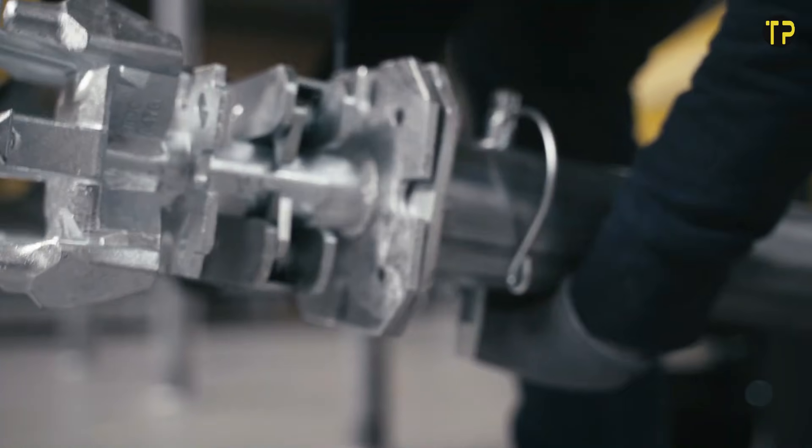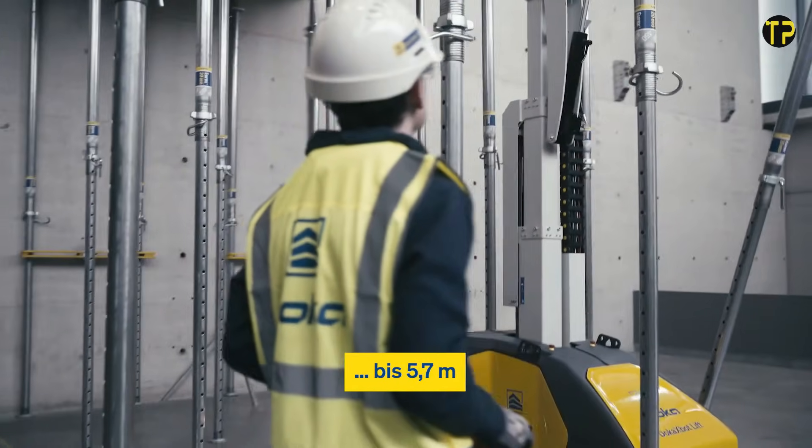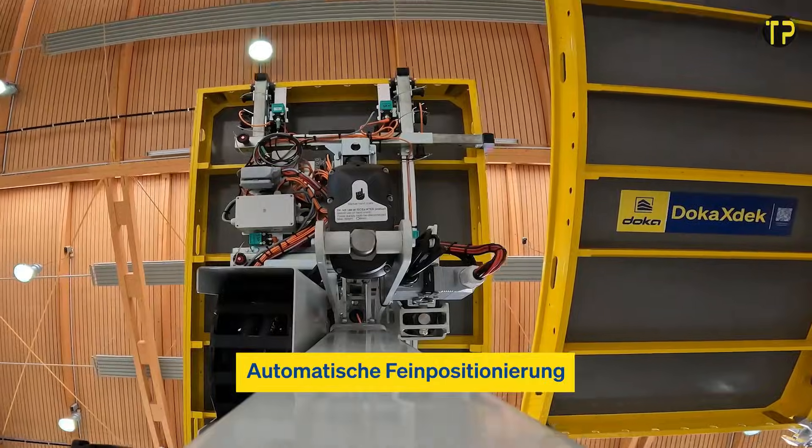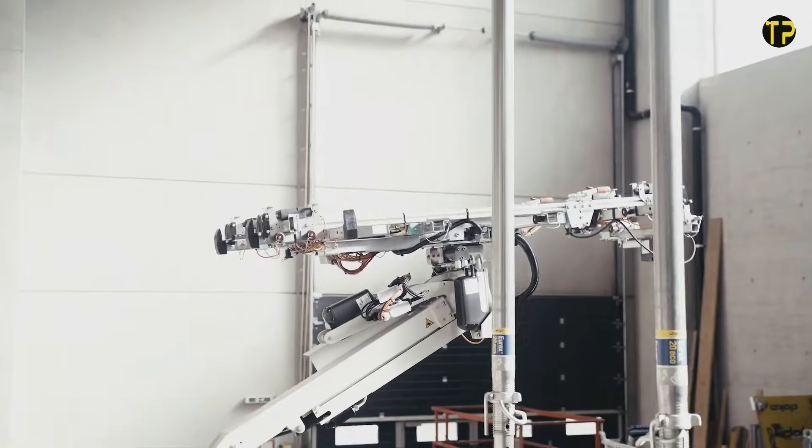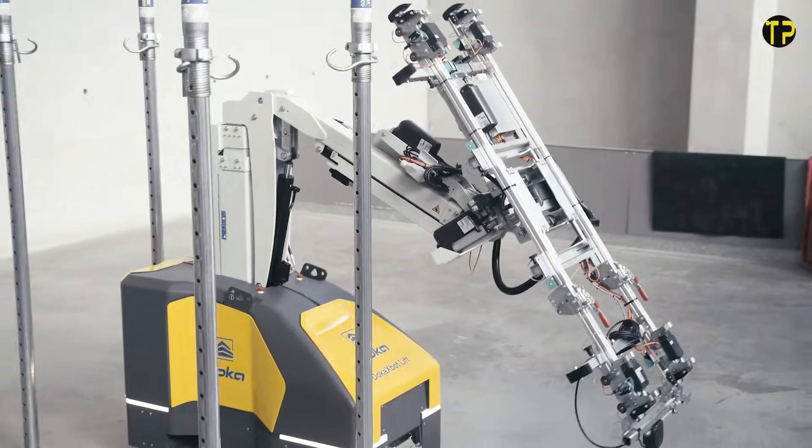Its intelligent sensors and smooth controls help operators move heavy materials with confidence and speed. What makes it even more impressive is its ability to work consistently, even in tough site conditions.